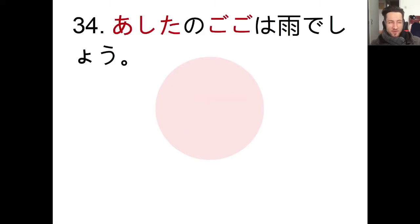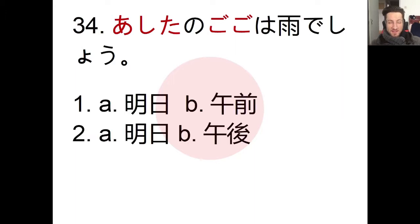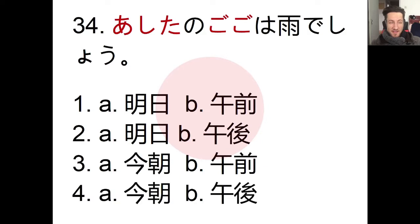We'll get started with our kanji-based problem. Number 34 in our beginner series — we have to choose the correct kanji characters for the highlighted words in this sentence: 'ashita no gogo wa ame desho.' So how do we write ashita and gogo in kanji? Pause the video, choose an answer, and then we'll check.